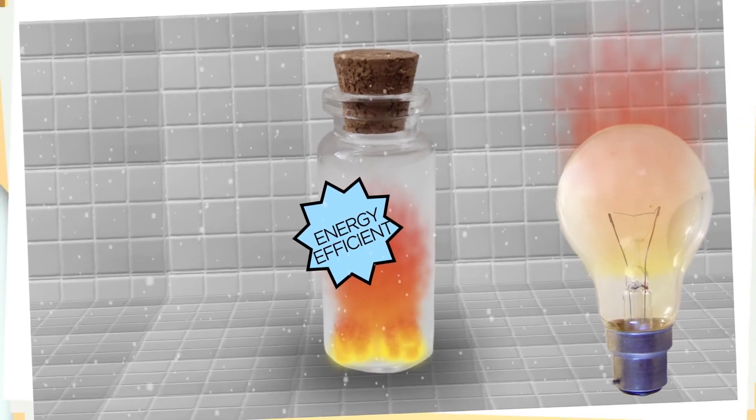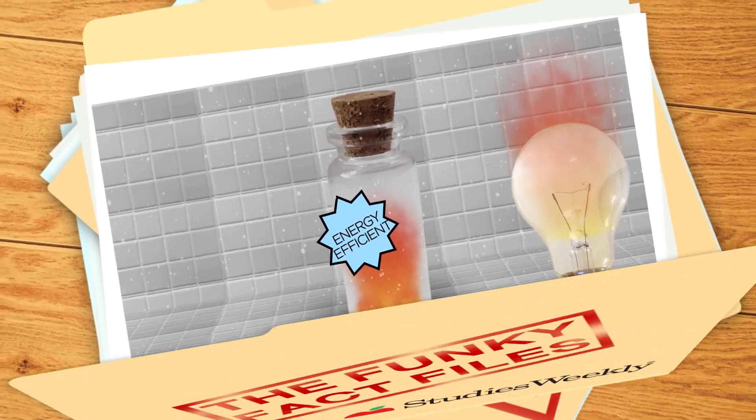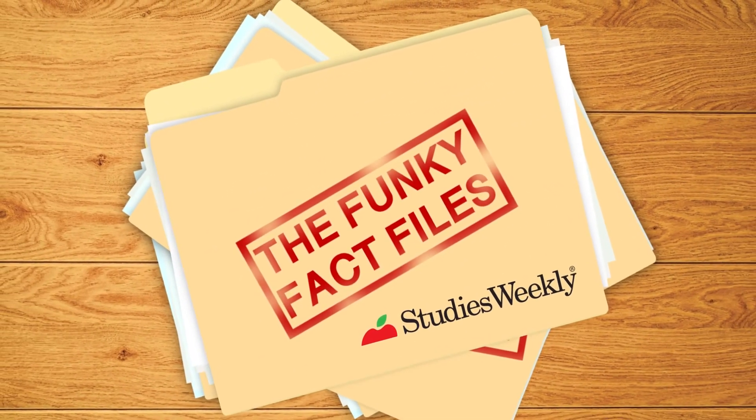And there you have it — five funky facts from the Funky Fact Files. Don't forget to subscribe to our channel and enjoy all the other videos we have to offer.